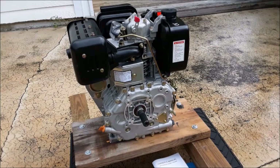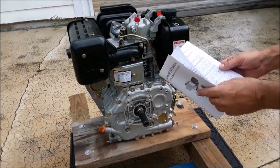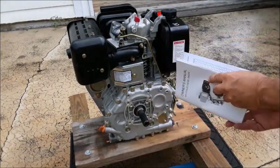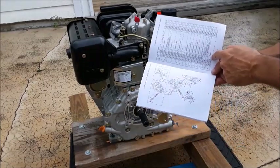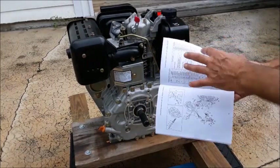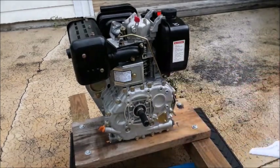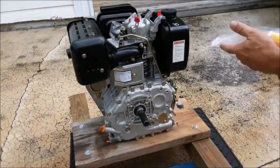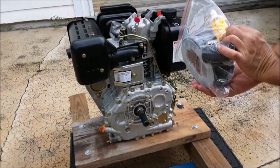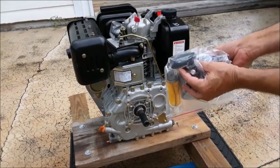The engine came with an owner's manual that's pretty good. It has a lot of specifications, blow-ups, and part numbers. The only aggravating thing is these part numbers don't correspond with the pictures — you have to flip back and forth to find the right page, but it works. It also came with a crushed extra fuel filter, which will probably work, an extra air filter, and a little downspout for the exhaust.